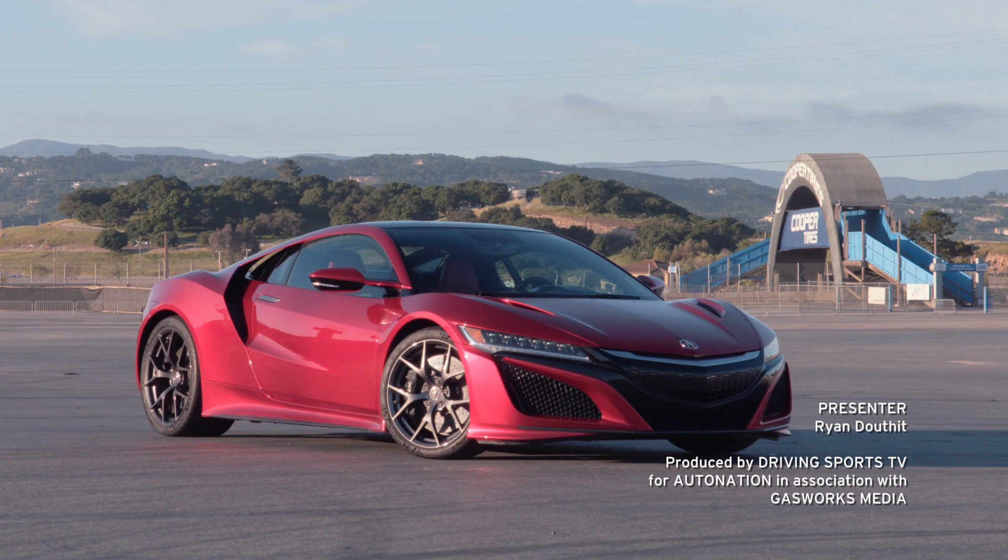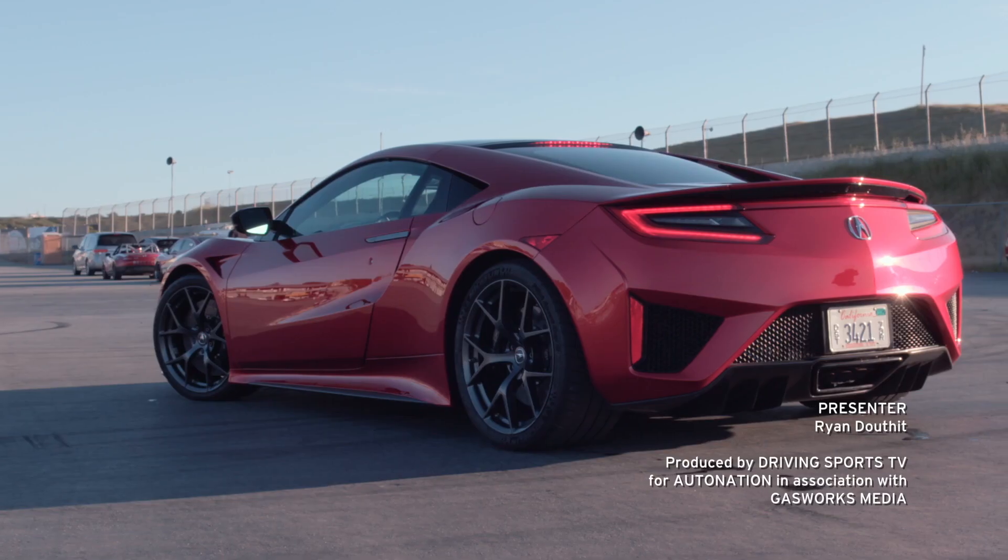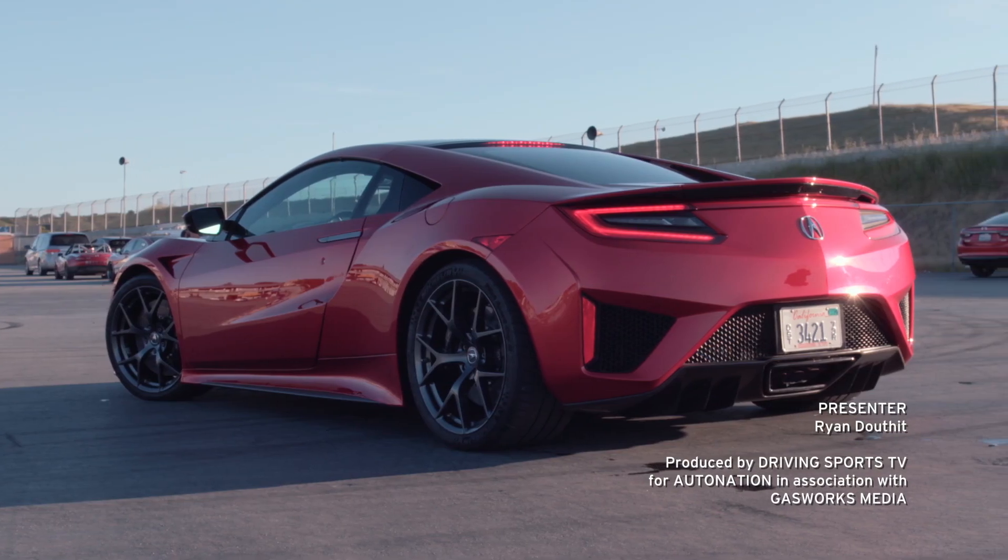For more information on the 2017 Acura NSX, visit AutoNation.com today.